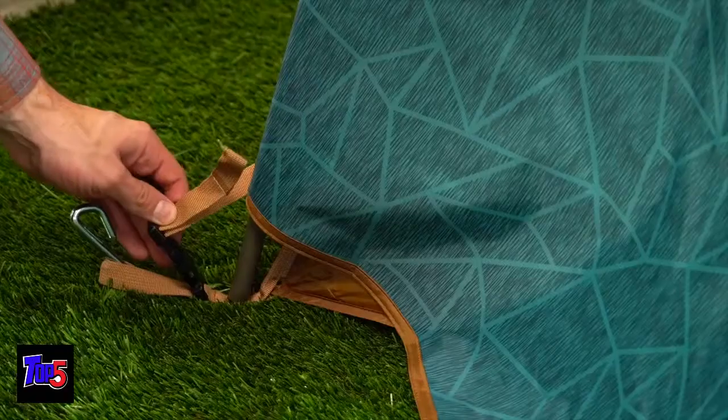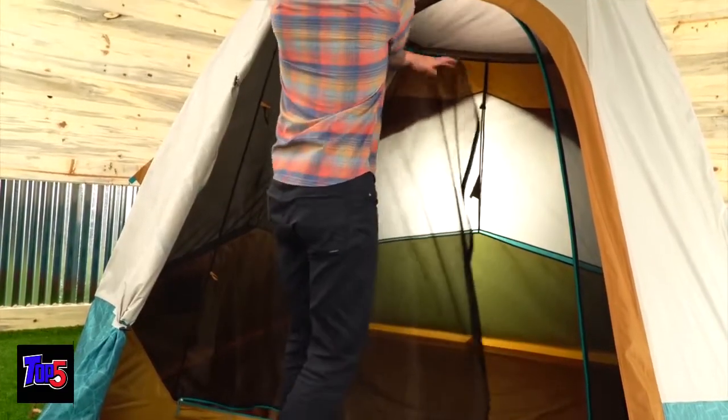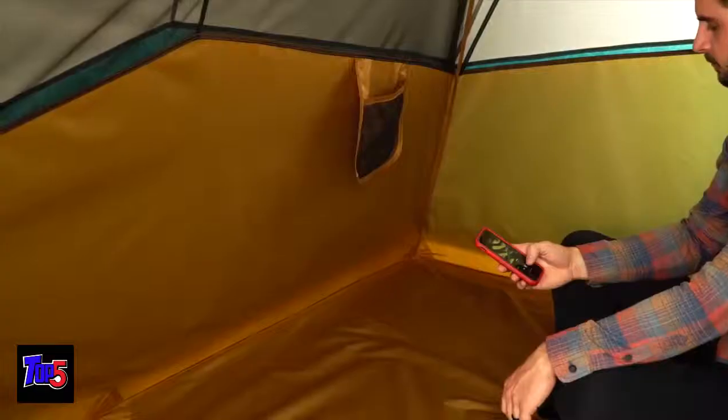On the underside of the fly, attach the hook and loop around the poles and secure the clips at the corners. Lastly, make sure you're staked and guyed out and you're good to go. Now that you're set up, step into your outdoor party palace through the big D door, stretch out, and enjoy the details that make the Sequoia your home away from home.